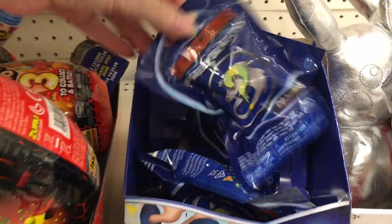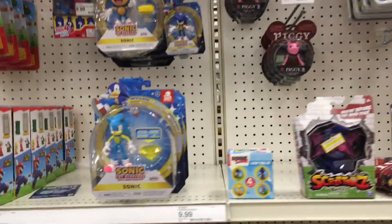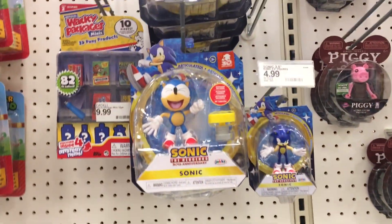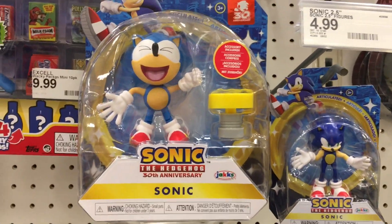How to Train Your Dragon has some of those little mystery eggs that you can hatch. There's a lot of Zuru Smashers. We have some Sonic — those are cool, those are anniversary figures. Look how cute Sonic looks there. It's actually really awesome.